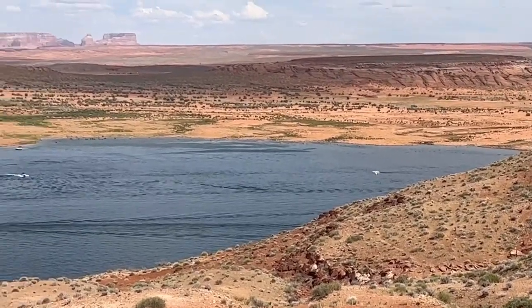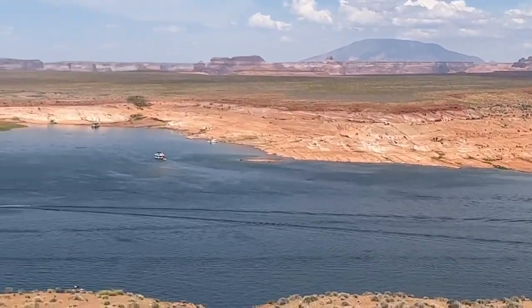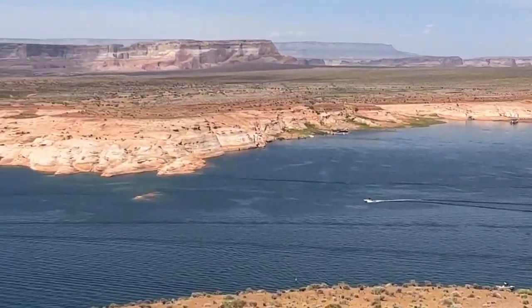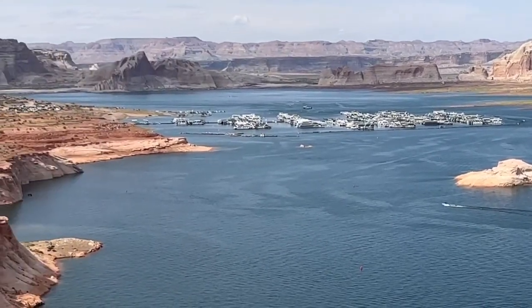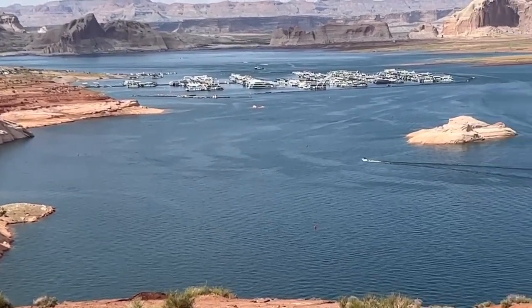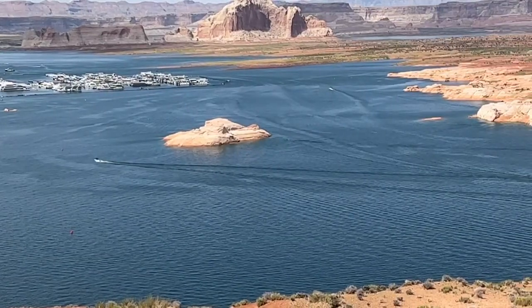Hey YouTube, Dan of All Things here. Lake Powell overlooking Walweep Bay. June 11th, water level is 3571. Just going to go over some water hazards and navigational beacons at the lake, just for some information for people heading that way.